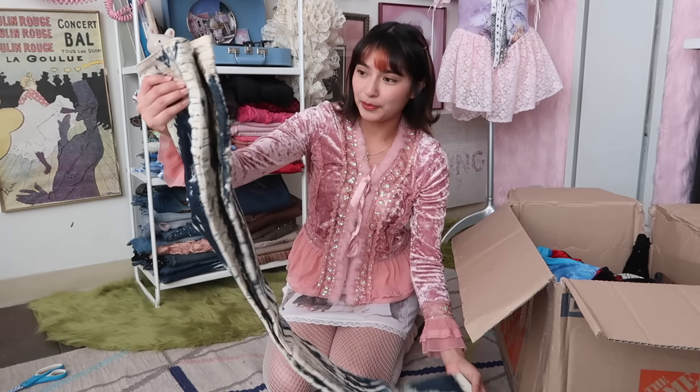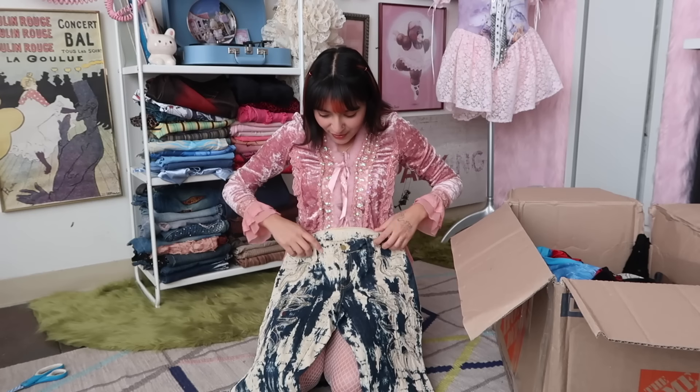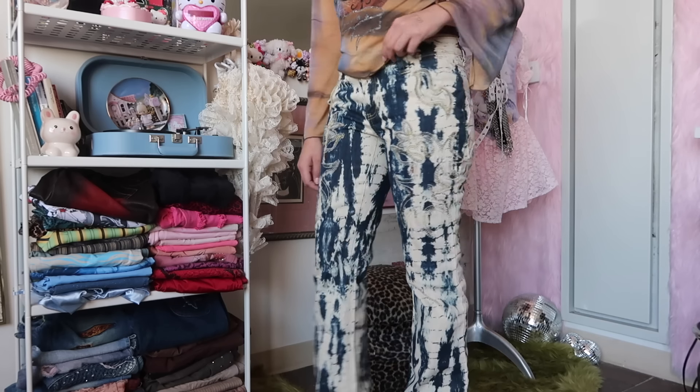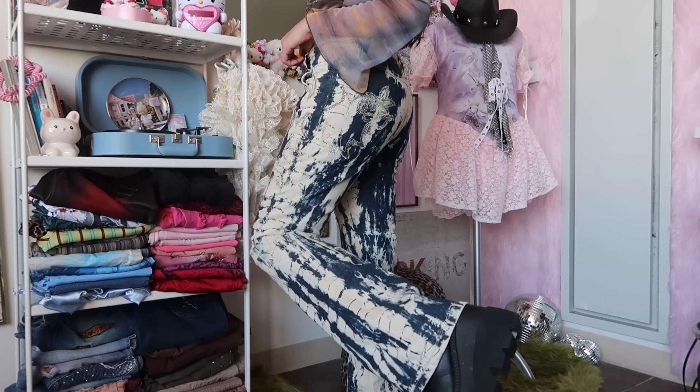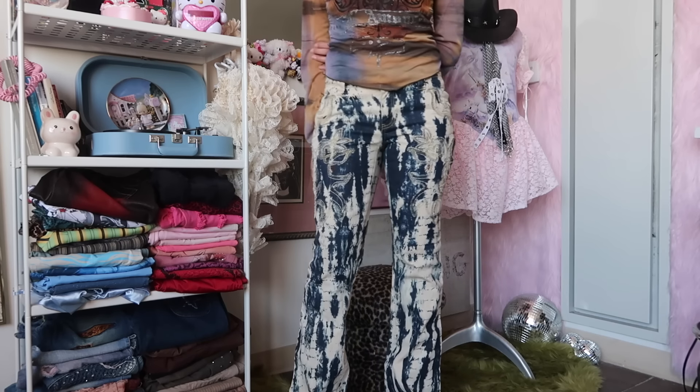Next up, some denim and it looks like it's bleached, but it has wild embroidery all over. Jeans are a little tricky just because my hips are pretty wide — I'm a 38 hip — so I tend to fit like a large in bottoms, but then my waist tends to be a little bit smaller. So we'll try these on, hopefully they fit.